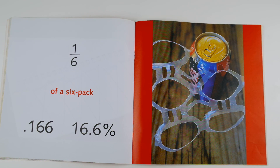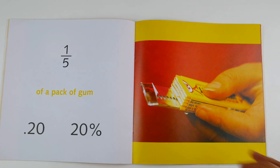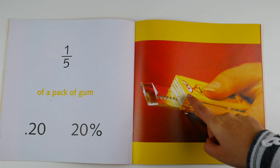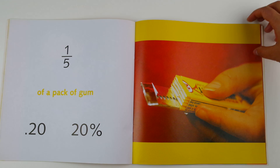One sixth of a six pack, 0.166 or 16.6 percent. The set is pretty equal on this one — six parts, and there's one sixth left. One fifth of a pack of gum, 0.20 or 20 percent. These packs of gum normally have five pieces. Only one is left, so it's one fifth of a pack of gum.